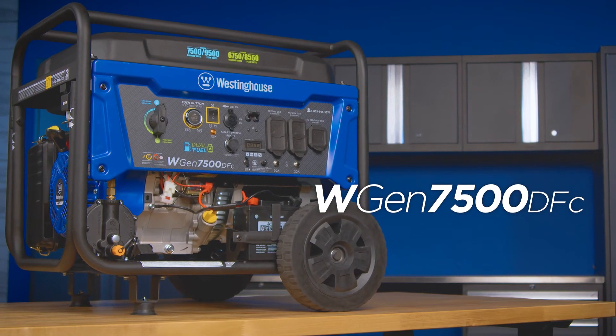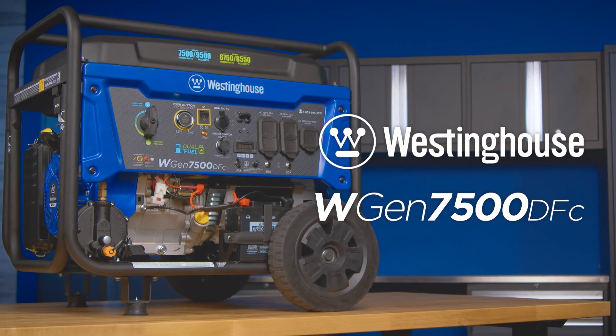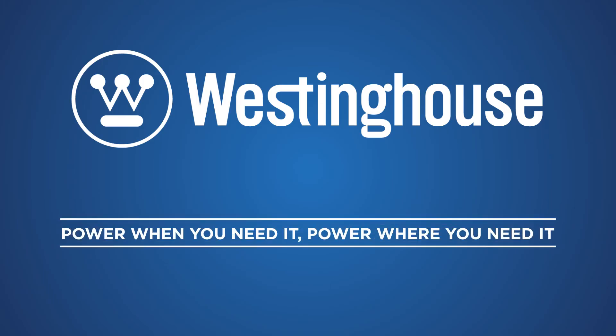The WGen7500DFC generator by Westinghouse — power when you need it, power where you need it.